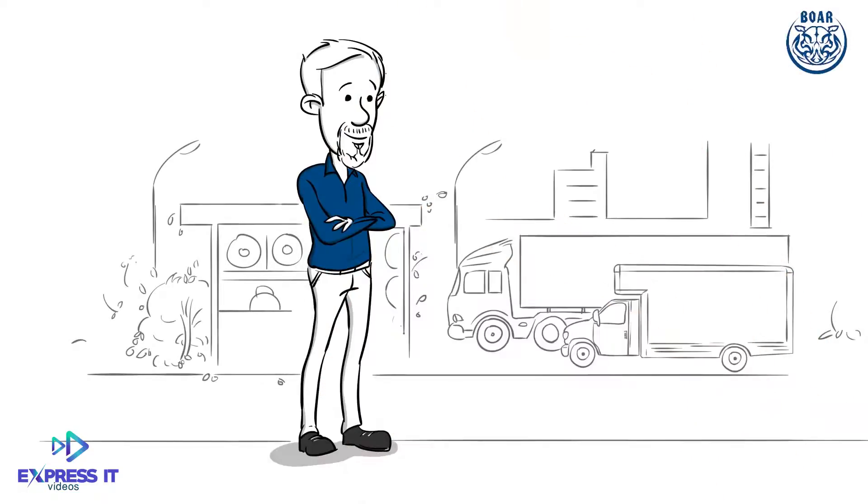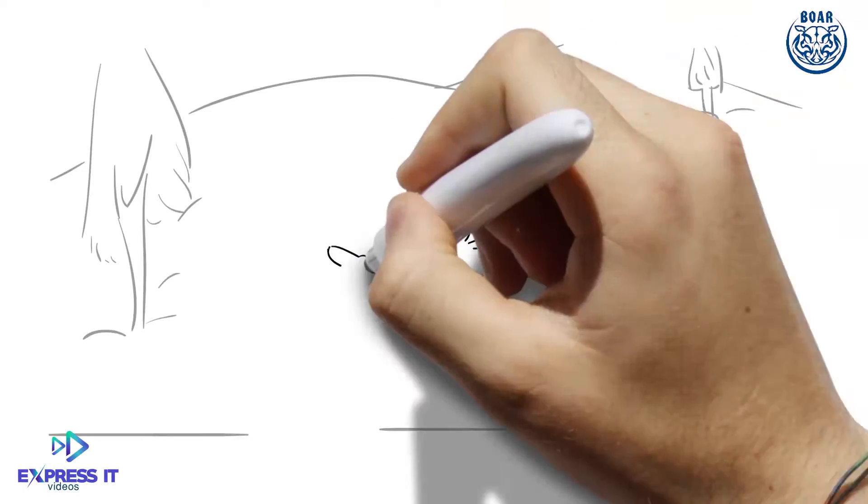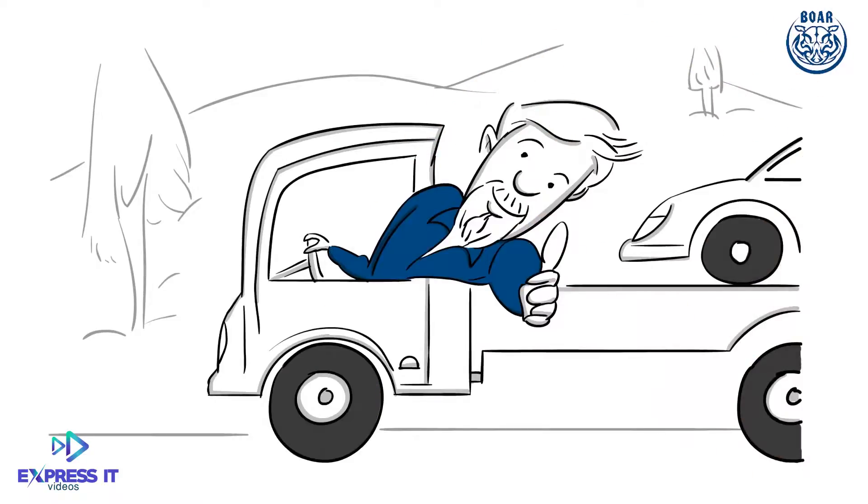Meet Bill. He owns a small transport business. If it can be hauled, from horses to dirt to classic cars, he can haul it.